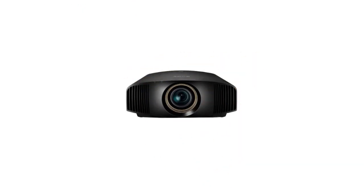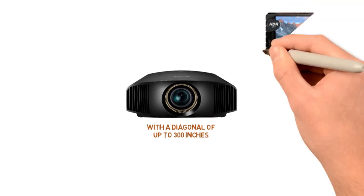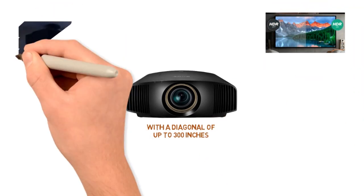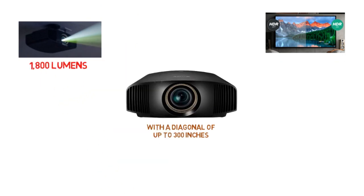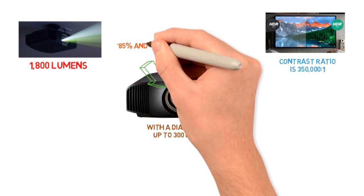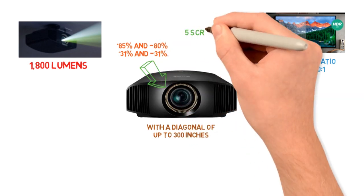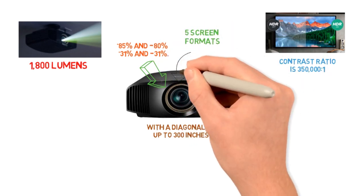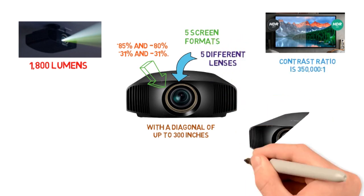With the proper settings, you can enjoy watching movies or viewing other content on screens with a diagonal of up to 300 inches. The focus and clarity of the image will be perfect from edge to edge. The white and color brightness is 1800 lumens, and the contrast ratio is 350,000 to 1. The lens can shift vertically to plus 85% and negative 80% and horizontally at plus 31% and negative 31%. You can store up to five screen formats into the device's internal memory, which means you can set up to five different lens shift and zoom settings and positions.